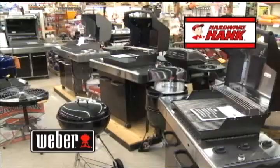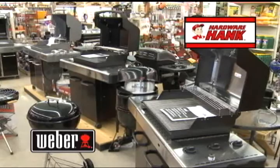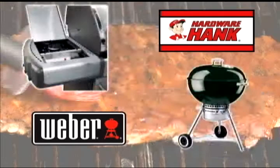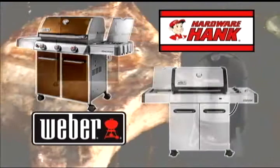Welcome to Weber Grills from Hardware Hank. Weber Grills are crafted and designed for the long haul. Each grill comes fully loaded with the highest grade materials and features to deliver Weber's proven performance and durability. Whether it's a go-anywhere grill, a Smokey Joe, or the Genesis line, Hardware Hank and Weber provides the dedication and taste that true grillers love.